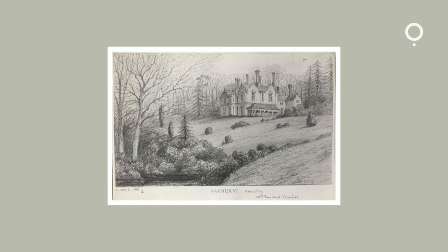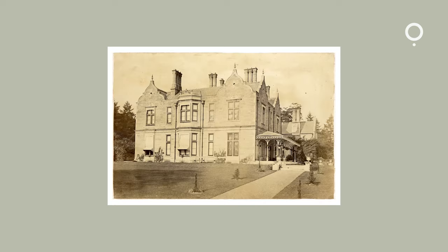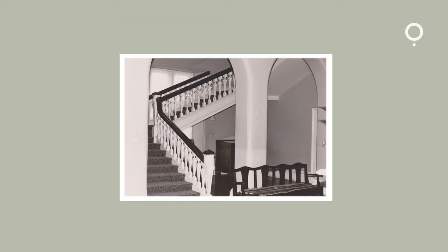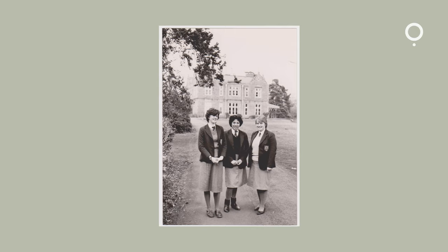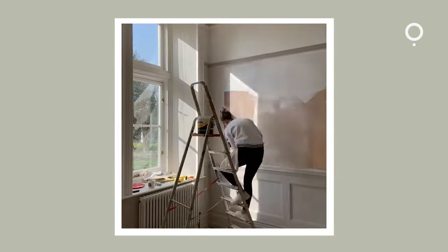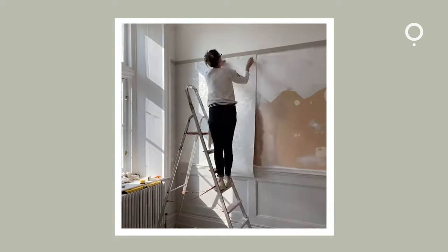Rowland and Harriet Venables commissioned an architect to build Oakhurst Hall in 1854, so it was a family home. It was turned into a girls boarding house. That's when a lot of the fireplaces and many of the original features were probably stripped out. A project like this is never going to be an instant fix, so you've got to be prepared to put in the years and put in the time.